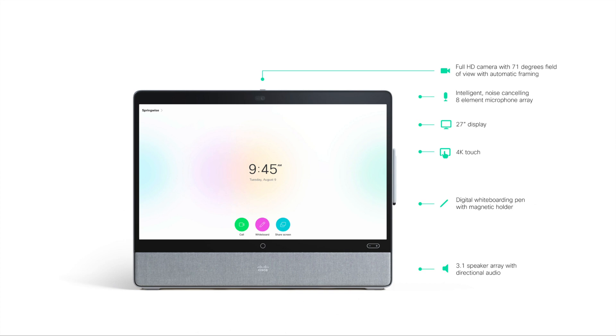A lot of the things you can do on the WebEx Board, you can do on this. You can enable macros, enable different functionalities, or hide functionalities if needed. Everything you do on a WebEx Board, you can do here. There's a digital whiteboarding pen, and you can also use finger touch to operate it. There's a 3.1 speaker array with directional audio, so even in a large area the sound is great and focused on you rather than the rest of the room.